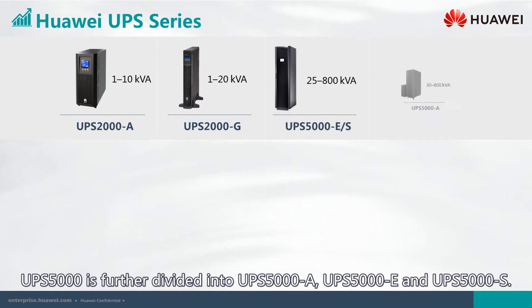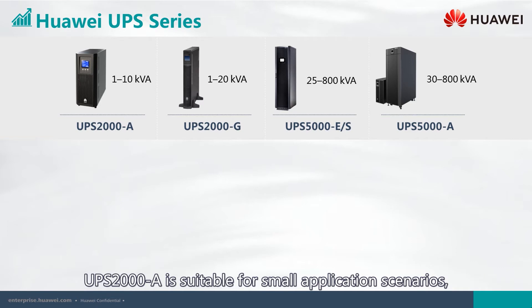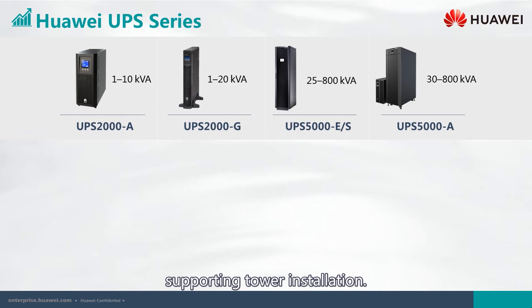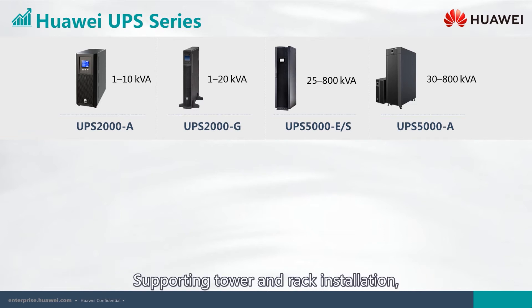The UPS 2000 A is suitable for small application scenarios, supporting tower installation, with a 1 to 10 kilovolt-ampere capacity. The UPS 2000 G is also used in small application scenarios, supporting tower and rack installation, with a 1 to 20 kilovolt-ampere capacity.